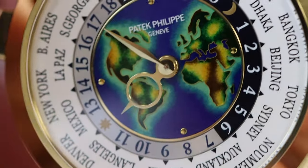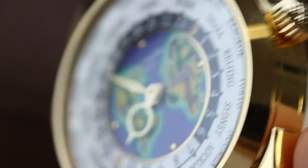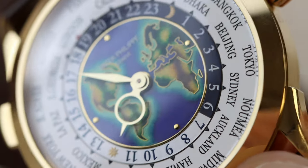I would like to thank you for watching this video, and hopefully I have been able to capture this watch in greater glory thanks to the macro lens. Leave me a comment with your thoughts.